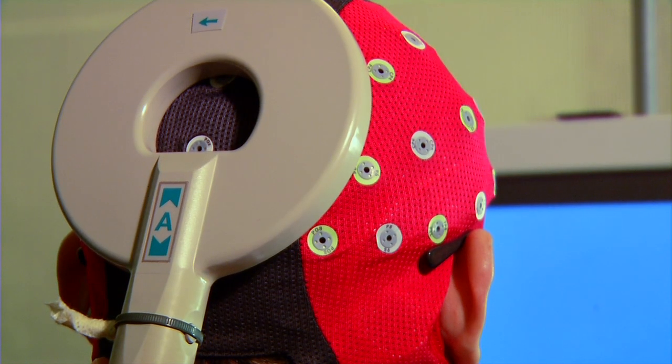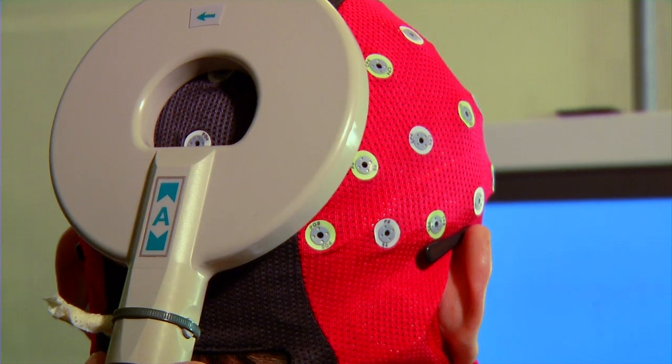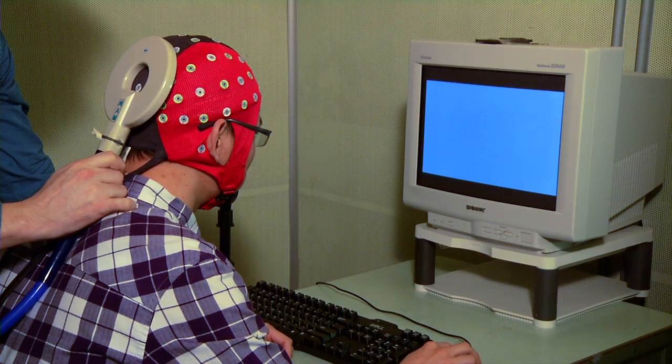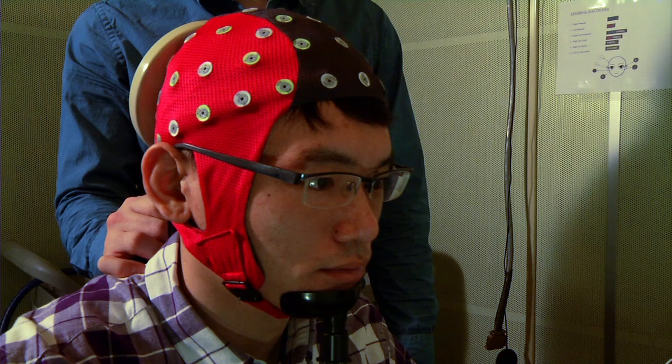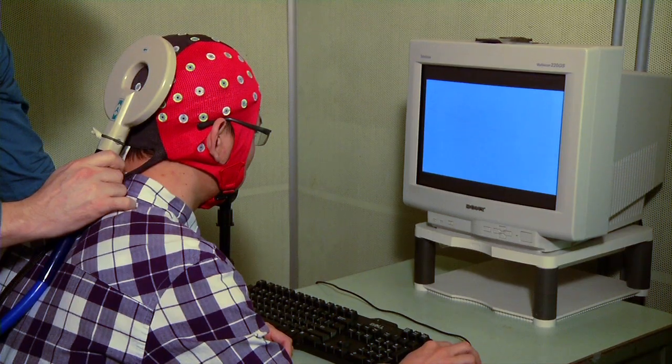That blindness occurs on the order of about 1/20th of a second or so. Just as the pulse blinds him, a shape flashes onto a computer screen in front of him. Turns out 60 to nearly 100 percent of the time, test subjects report back the shape correctly. They'll be at significantly above chance levels at discriminating those shapes, even though they're unaware of them — sometimes nearly perfect at it.